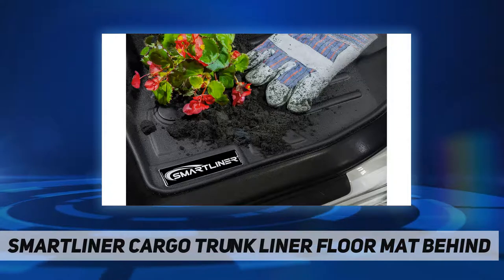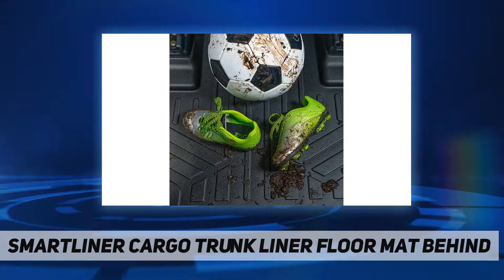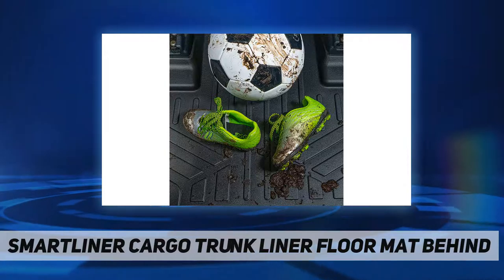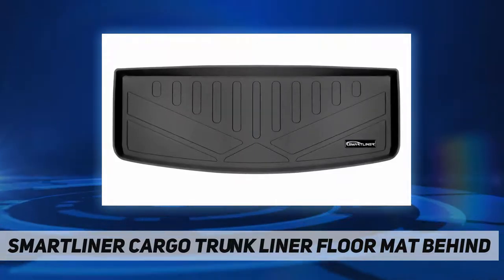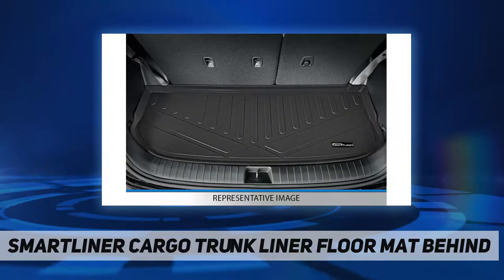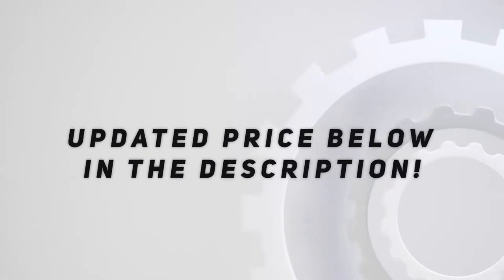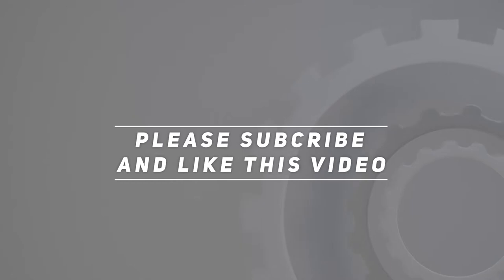The textured, skid-resistant surface of the liner is easily cleaned by wiping clean, hosing off, or simply using soap and water for a tough mess. Perfect fit, modern style, and durability — all backed by a lifetime warranty. Check out the video description for updated price. Thank you for watching this video; please subscribe and hit the like button.